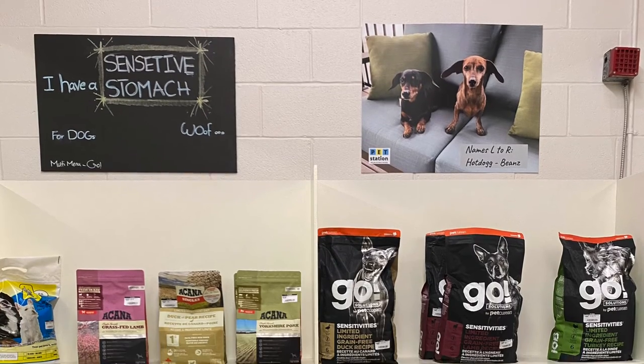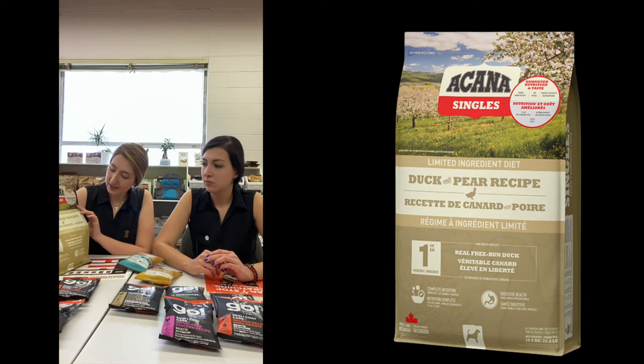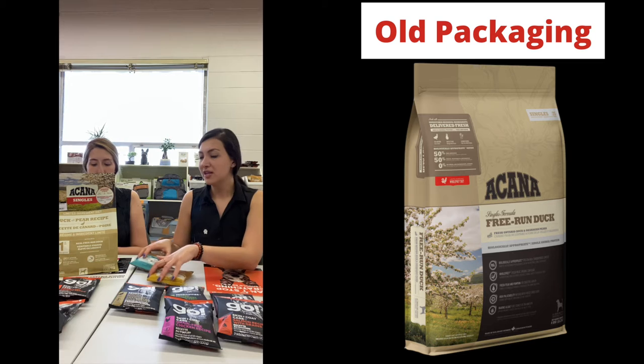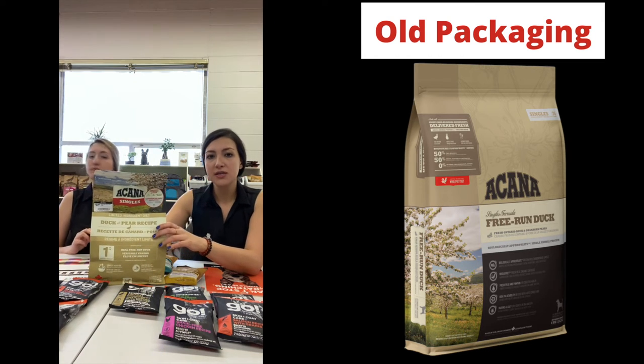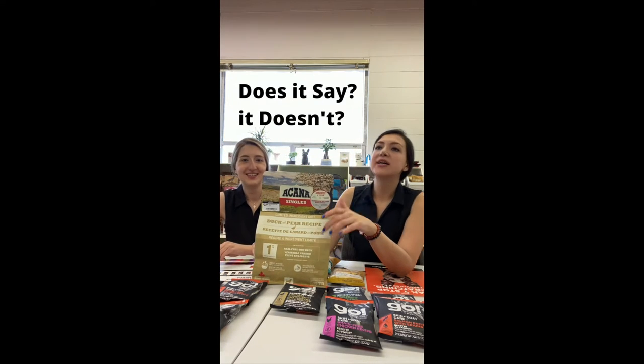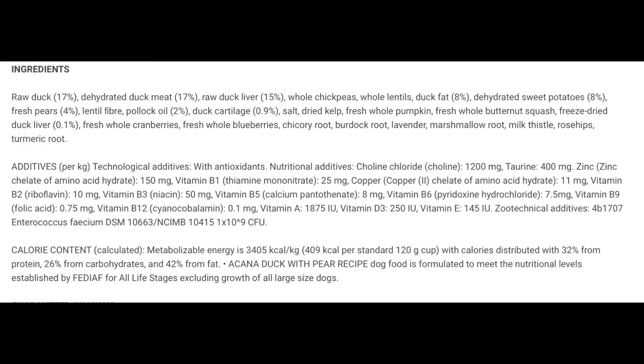The next section is sensitivities. After seeing the Go ones, you're going to see the Acana Singles — again, same thing, single protein. I want to go slow on this one because I get a lot of questions, and maybe it's not well known because they've changed the packaging. It says on the website that it's new. These are the Singles — single protein, they've taken out the grains. Let's go through it: raw duck, dehydrated duck meal, raw duck liver, whole chickpeas, whole lentils, and duck fat. Even the fat is duck fat, not animal fat or chicken fat.